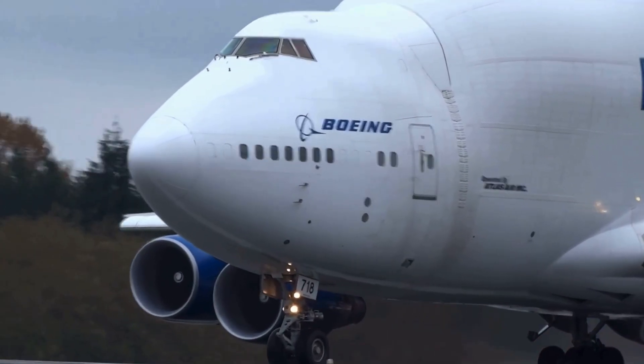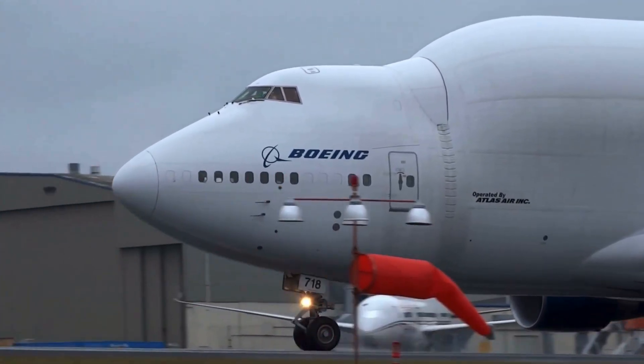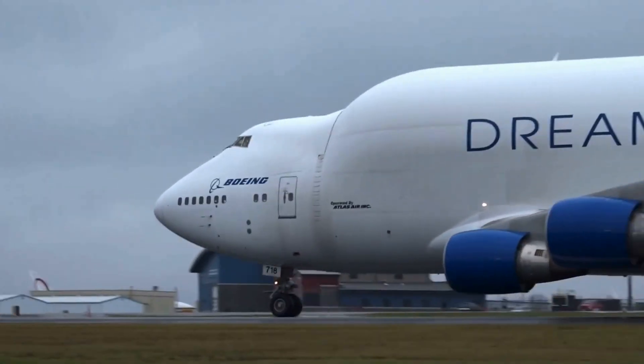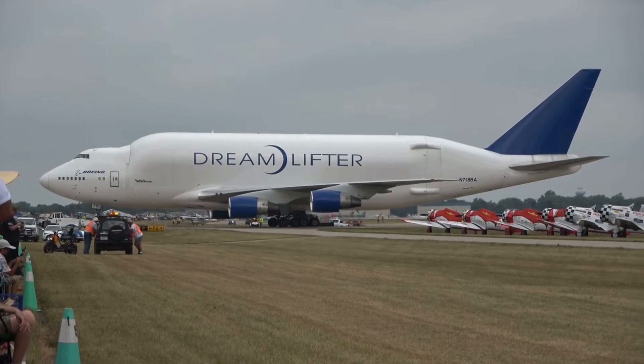Technically, the plane cruises at around Mach 0.82 — about 870 kilometers per hour — with a range of roughly 7,800 kilometers, thanks to its Pratt & Whitney PW4000 engines and the strength of the original 747-400 design.